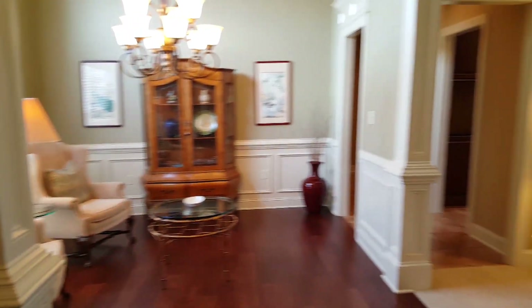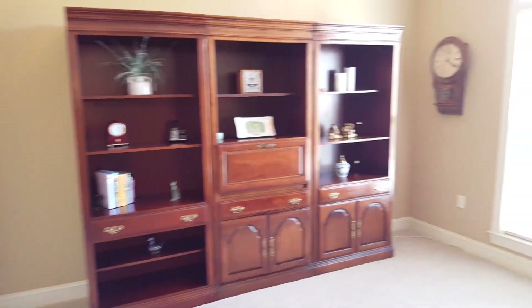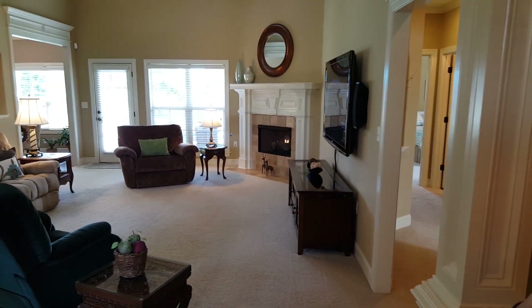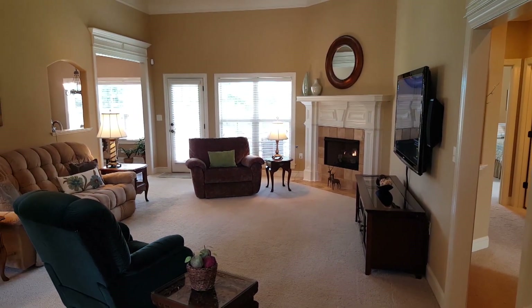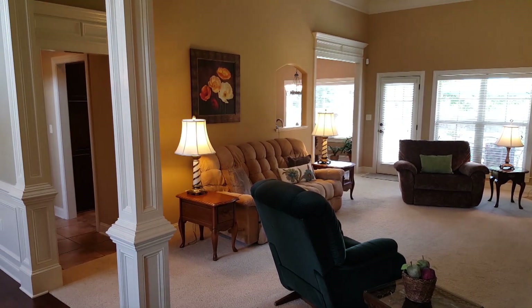And immediately to your right is an office. I'm going to pan around real slow and let you take a look at the living room. It has a fireplace, tall ceilings, crown molding. Lots of woodwork in this place. Just beautiful.